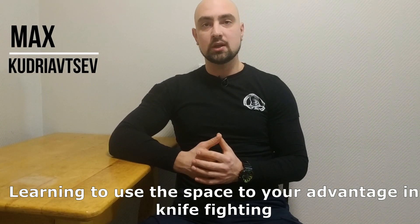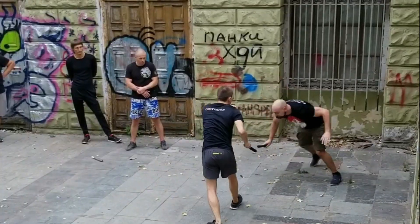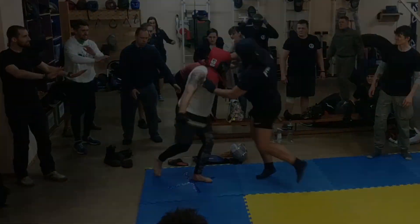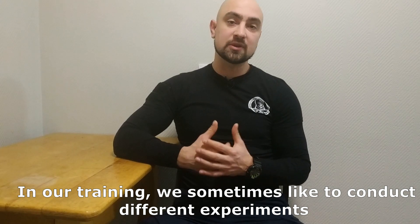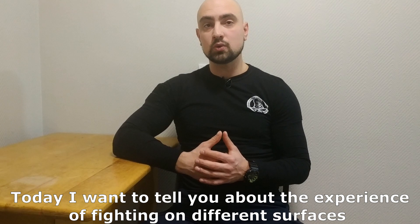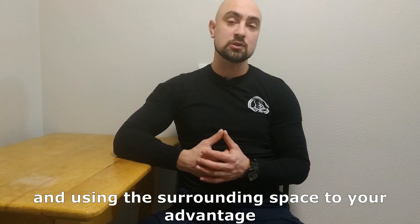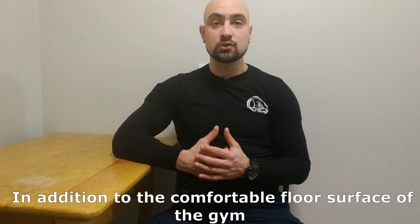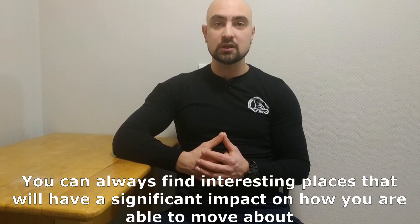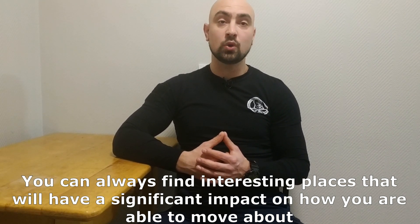Learning to use the space to your advantage in knife fighting. In our training, we sometimes like to conduct different experiments, testing our skills in non-standard conditions. Today I want to tell you about the experiments of fighting on different surfaces and using the surrounding space to your advantage. In addition to the comfortable floor surfaces of the gym, it is quite rewarding to try sparring outdoors. You can always find interesting places that will have a significant impact on how you are able to move about.